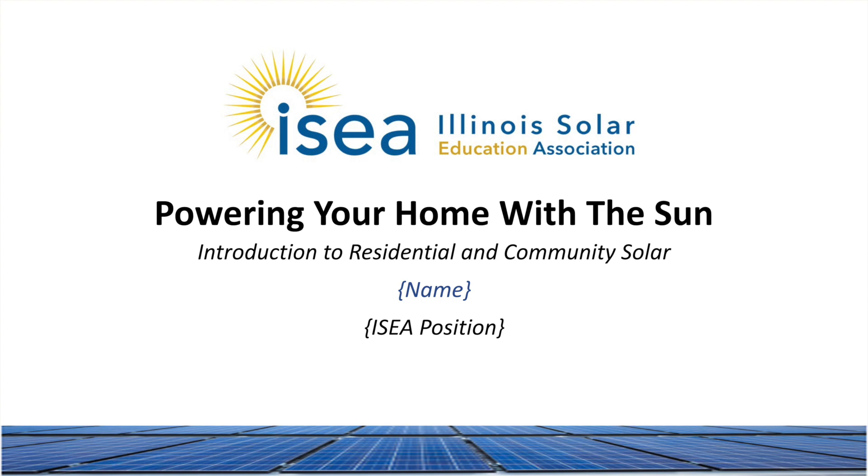Welcome to the Illinois Solar Education Association's presentation, Powering Your Home with the Sun. In this brief video, you'll hear from an actual homeowner on his experience installing and living with solar-generated electric power.